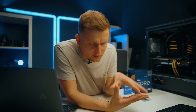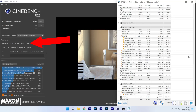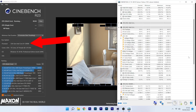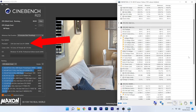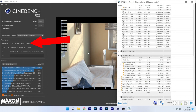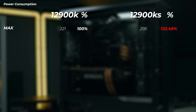Before the benchmarks, let's look at power consumption. The 12900K pulls roughly 221W in this system with only XMP enabled in BIOS — everything else left at default, which is what most creators will do. The 12900KS, on the other hand, pulls 295W from the socket — about 33% more.